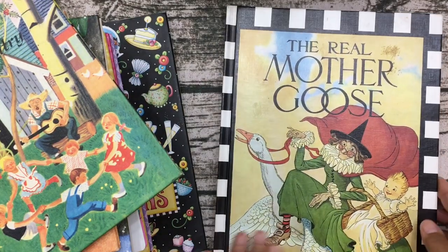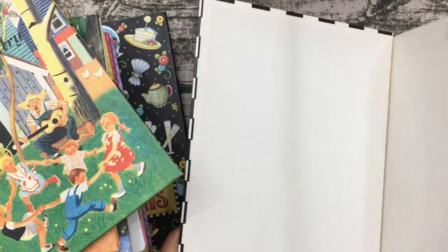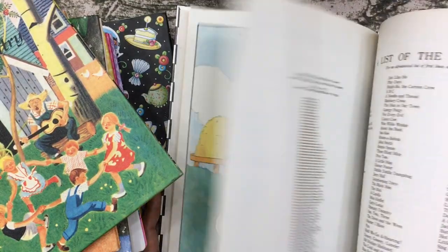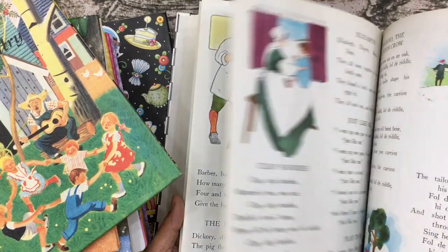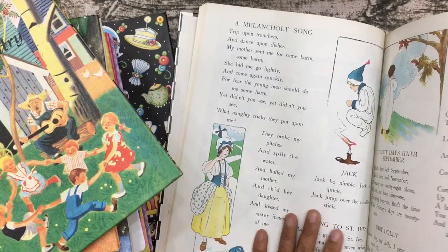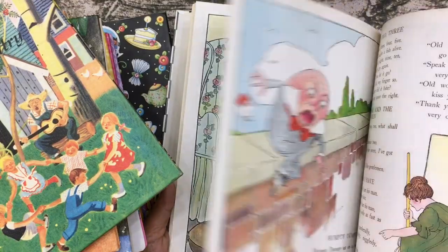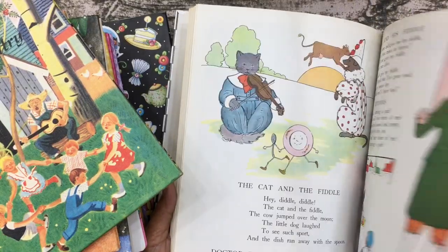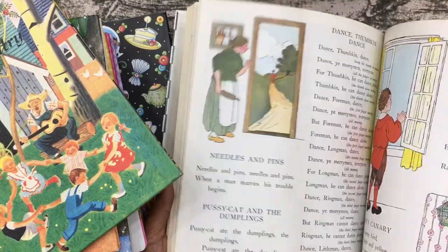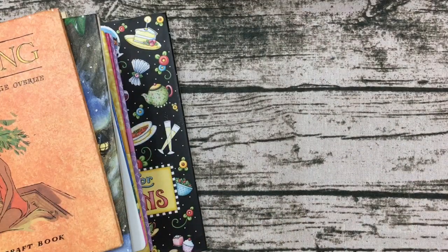I found a big Real Mother Goose book for a dollar. Some pictures are large but others are small enough to use for tags, or as photo mats for a fairy tale theme. There are quite a few to work with, so for a dollar you can't beat that.